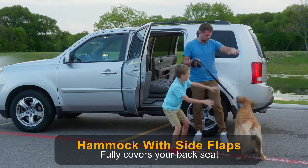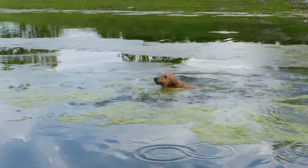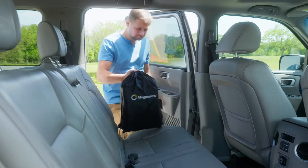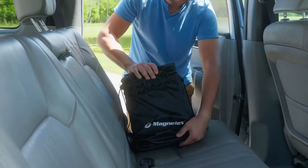We all love our furry friends riding with us, but that also means our car needs a little extra protection. Magnelex Dog Seat Cover comes in a portable bag. It's made of five layers, including three waterproof layers and a non-slip layer.